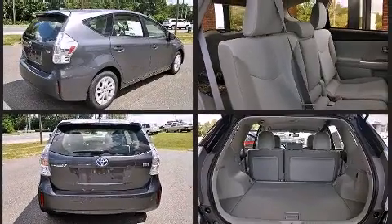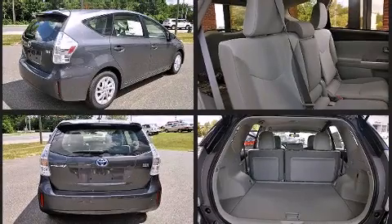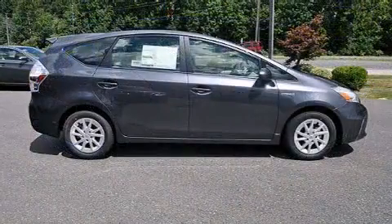This model accommodates five passengers comfortably and provides features such as delay-off headlights, power door mirrors and heated door mirrors, rear wipers, and one-touch window functionality.